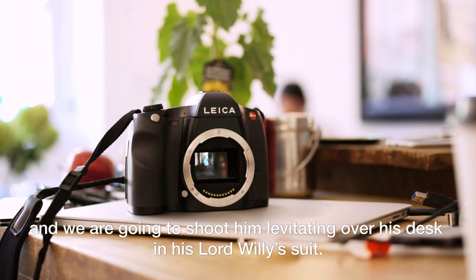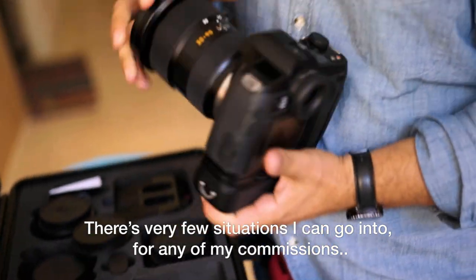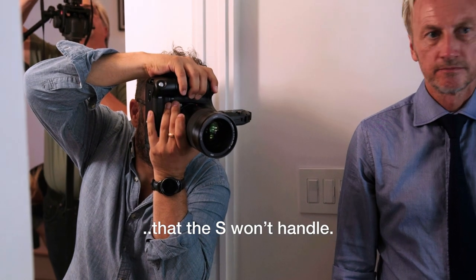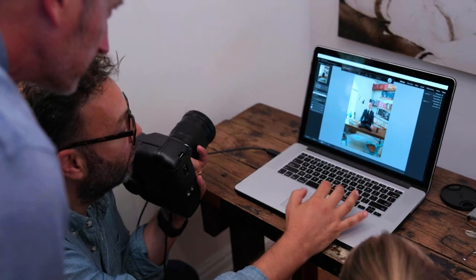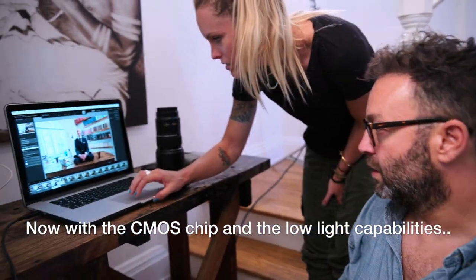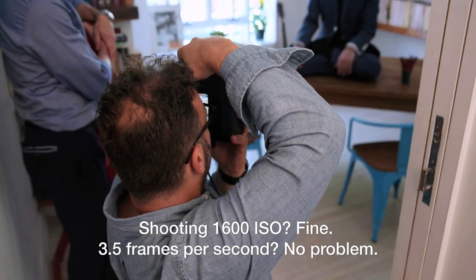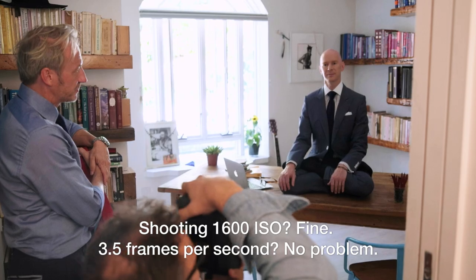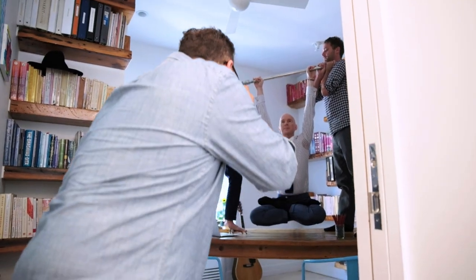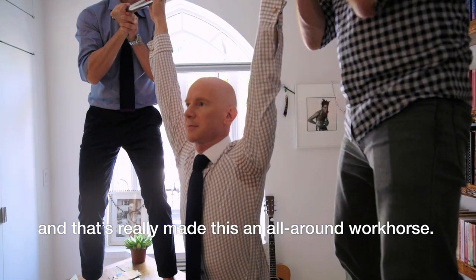There are very few situations I can go into for any of my commissions that the S won't handle. Now with the CMOS chip and the low light capabilities, shooting 1600 ISO — fine. Three and a half frames per second — no problem. You need to shoot something fast, you can do it. That's really made this an all-round workhorse.